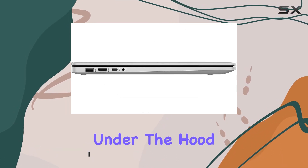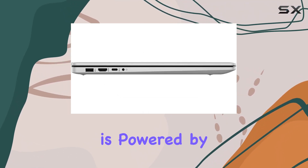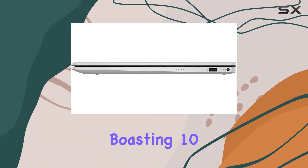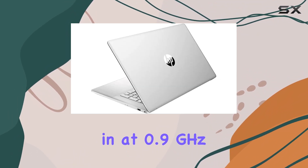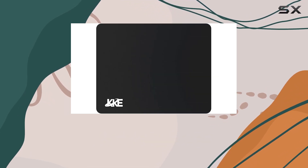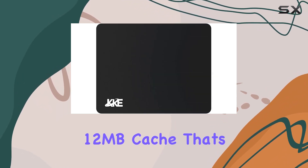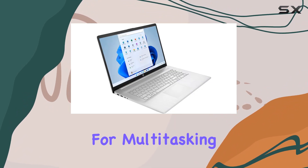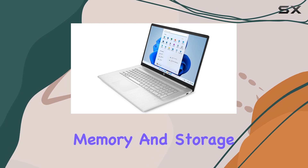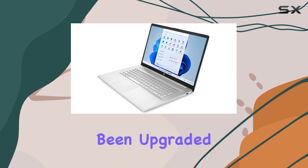Under the hood, this laptop is powered by the Intel Core i5-1335U processor, boasting 10 cores clocking in at 0.9 GHz up to a whopping 4.6 GHz, with 12 threads and 12 megabytes of cache. That's some serious processing power for multitasking and handling demanding applications.